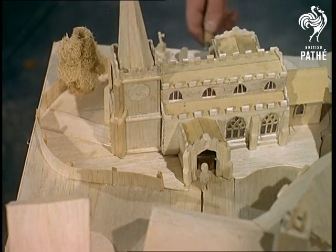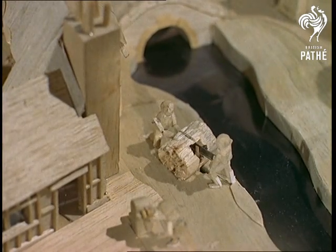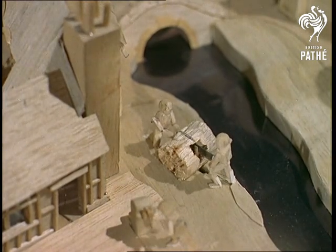Once upon a time, every doctor worth his salt had a skeleton or something in his closet. These days you'll probably find it's a model railway or some embroidered tea towels. Oh well, that's progress for you.